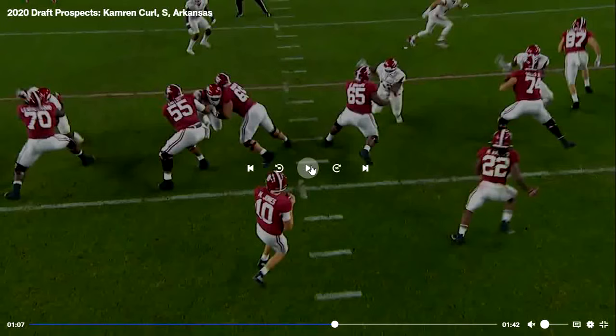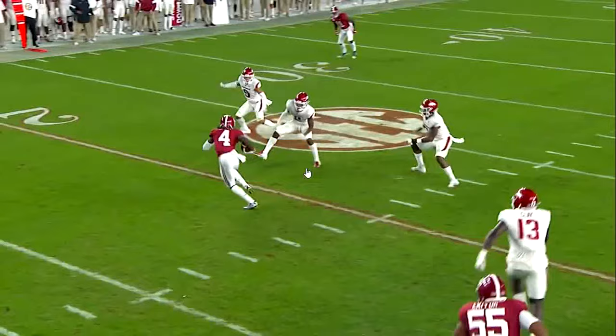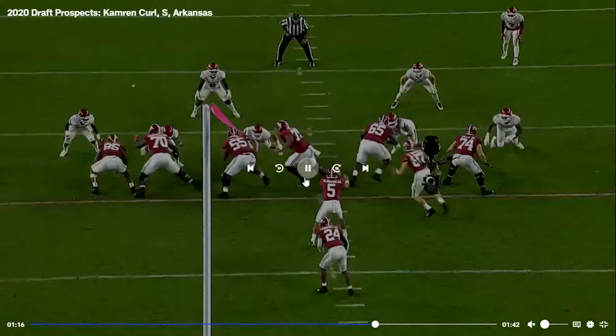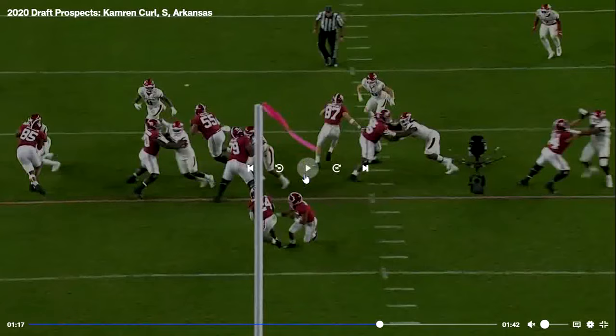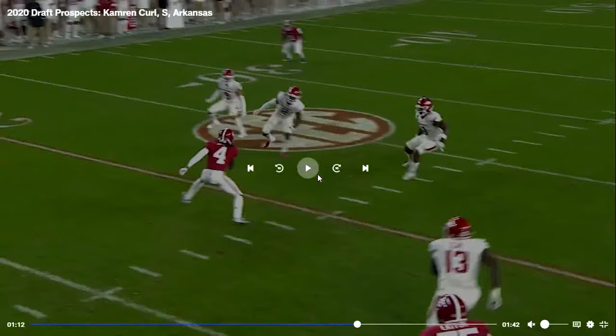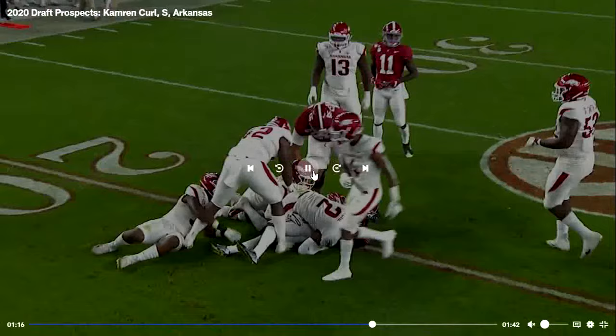His coverage does need a little work, but he's a very, very good tackler. You see here another great tackle — Jerry Jeudy does juke him out a little bit, but he's able to stay on his feet and end up tackling him. He is a little bit too aggressive sometimes, which does hurt him. If there are four other guys there he can get away with it, but if that was an open field he would have been toast.